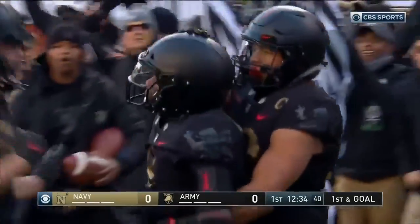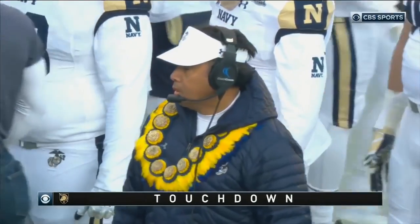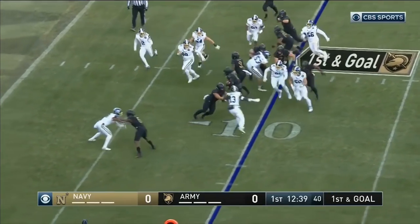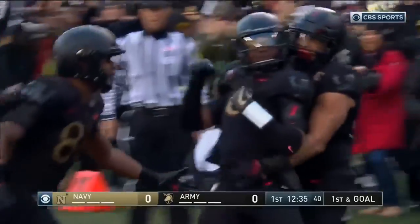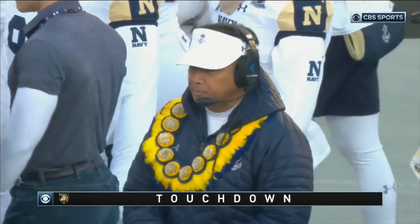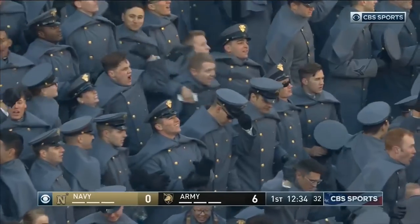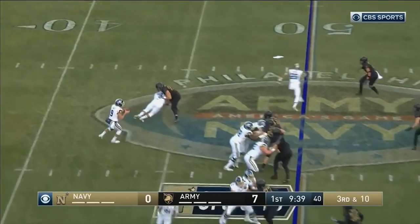Now the option to keep and a touchdown — Kelvin Hopkins! And the option to keep and a touchdown! Kelvin Hopkins! What an opening march for Army, in this game, in the first half last time as well.